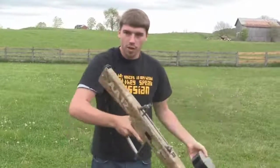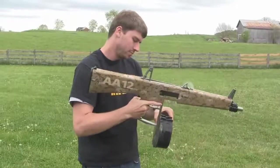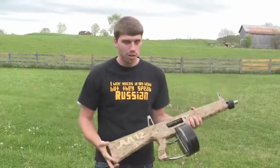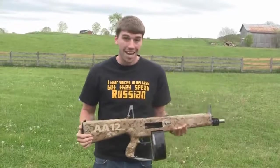You drop a mag, throw it out, throw another one in — it's good to go. You see how reliable this weapon system is. You can do anything to it, it doesn't matter. It works every time.